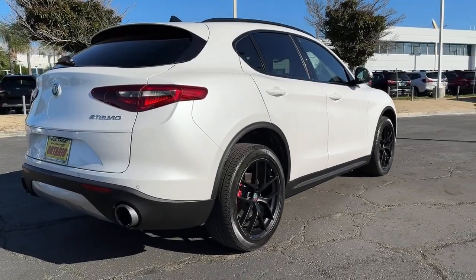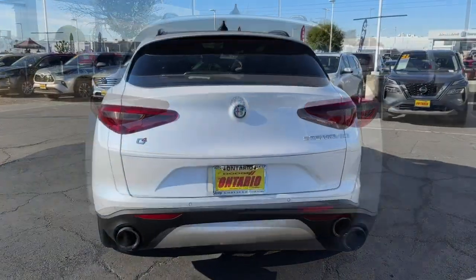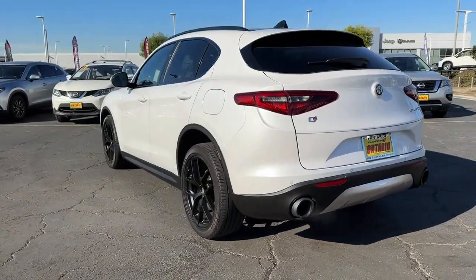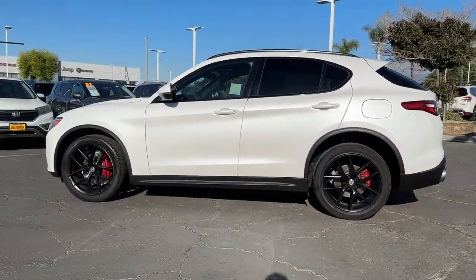This high-spirited Stelvio delivers racing-inspired performance wrapped in sensuous Italian style. Designed for motorsport enthusiasts, this compact SUV engages the emotions and makes the act of driving a delight to be savored.